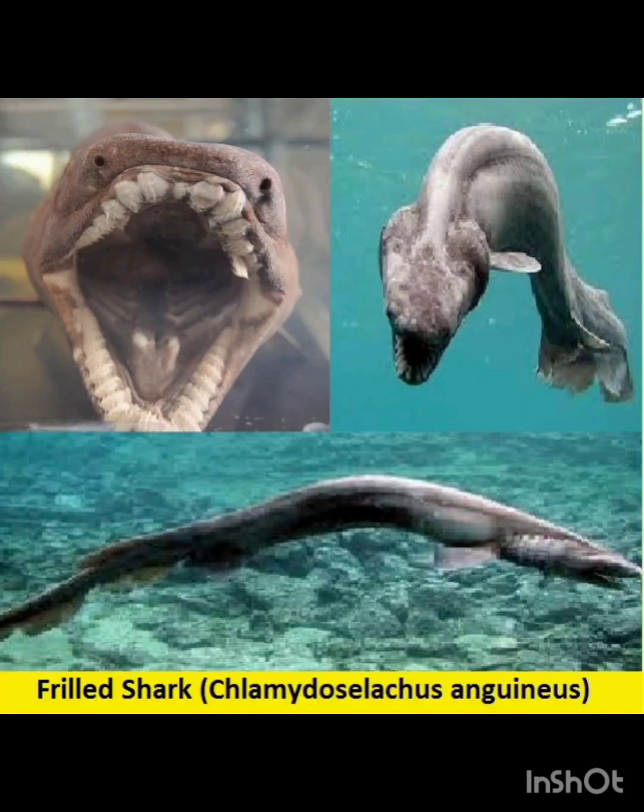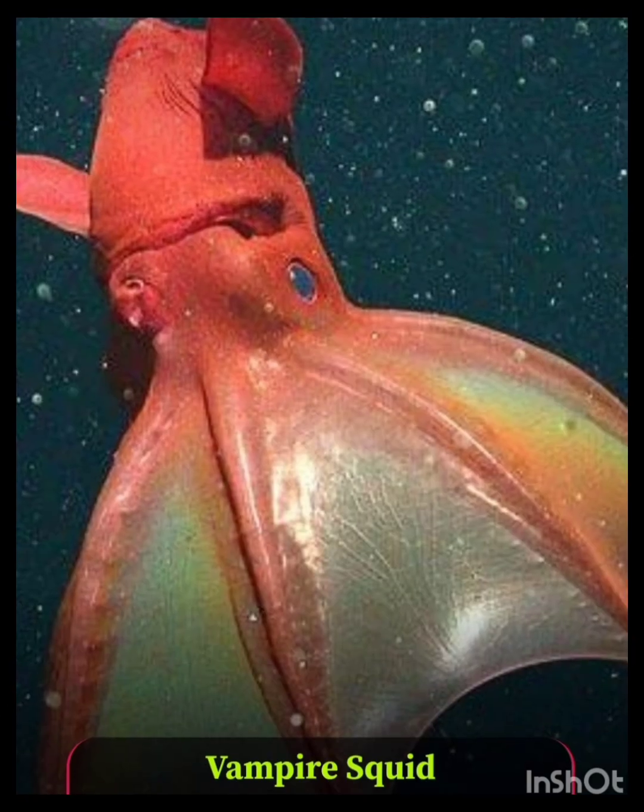Number four: the frilled shark. This ancient sea creature has a snake-like body and rows of needle-like teeth, but it's seldom seen alive.